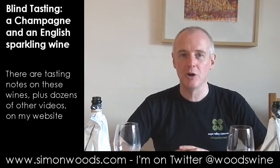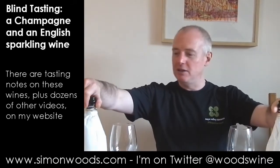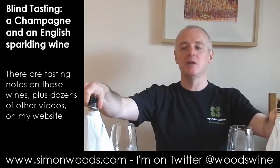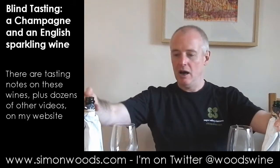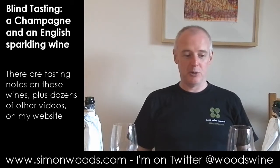Hi there, Simon from Simonwoods.com. I have two mystery bottles in front of me. I know what they are but I just don't know which order they are. I've got my wife to swap them round and shove them in a bag so I know them. One is number 18, one is number 19 — why those numbers? I really don't know. So I've poured a little drop of each out. One's a champagne, one's an English fizz, and I'll see if I can tell the difference between them.